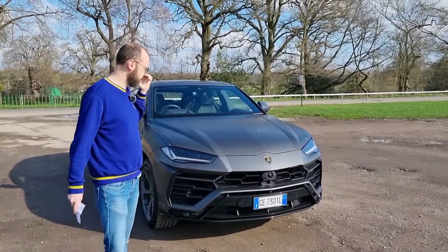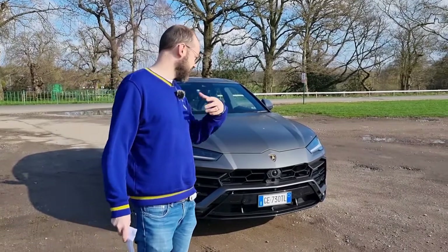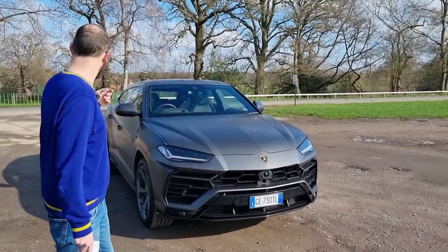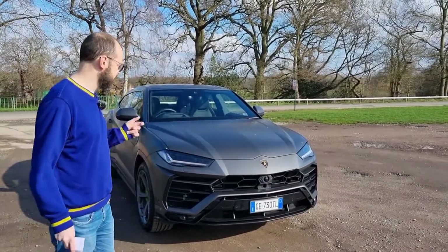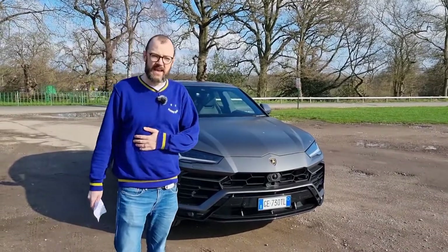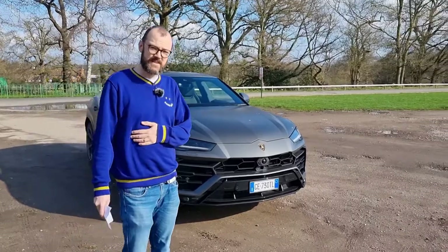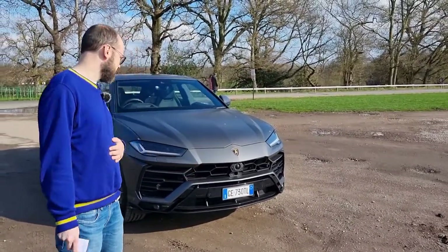This is based on the VW platform that has given us cars like the Touareg, the RSQ8, the Bentley Bentayga, but this is very much a Lamborghini spin on that. It's got the 4-litre twin-turbo V8, produces 650 horsepower and 800 Nm of torque. It will do 0-60 in 3.6 seconds, so it's definitely got that Lamborghini DNA within it.